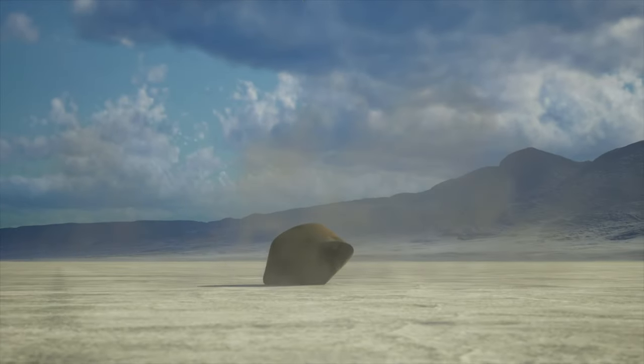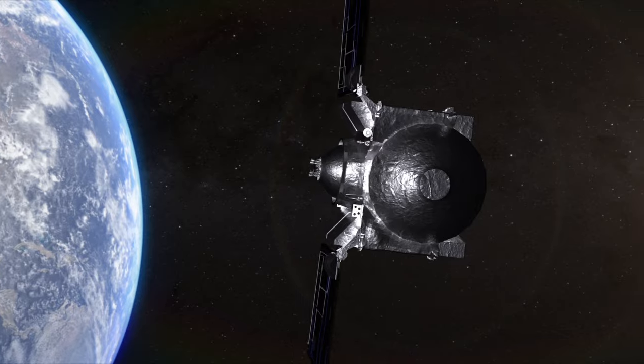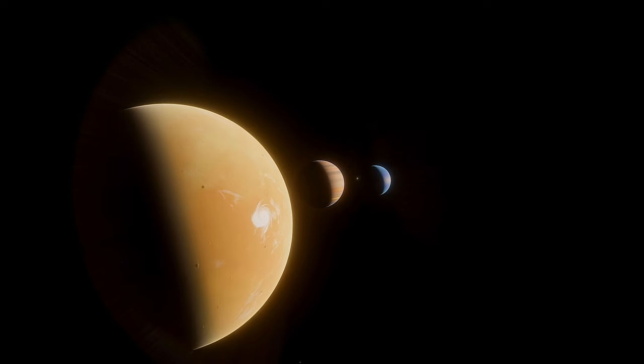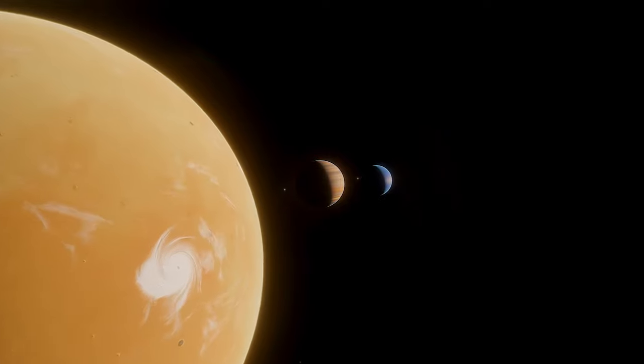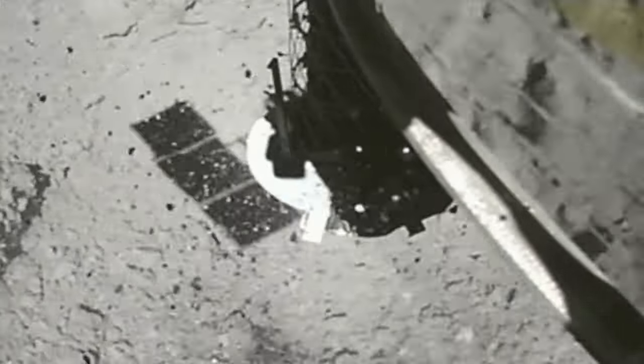Once the samples land on the ground, OSIRIS-REx will be renamed OSIRIS-Apex, and it's going to dart off towards its next target — another near-Earth and potentially hazardous asteroid, 99942 Apophis. The Bennu sample will be recovered and distributed to research labs all over the place, where they'll undergo a range of analyses including studying their mineralogy, chemistry, isotopic compositions, organic content, and physical properties — so we can learn about the early solar system, the origins of organic molecules, the history of Bennu, and much more. Since the Hayabusa 2 and OSIRIS-REx missions were so similar, NASA and JAXA actually signed an agreement to swap some samples so that they can make cross-comparisons between the two samples, Ryugu and Bennu.